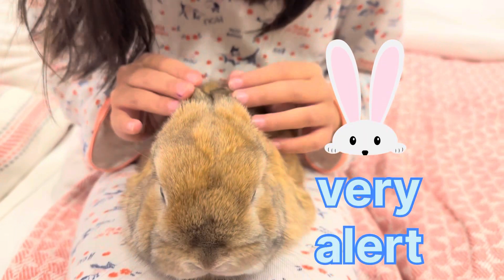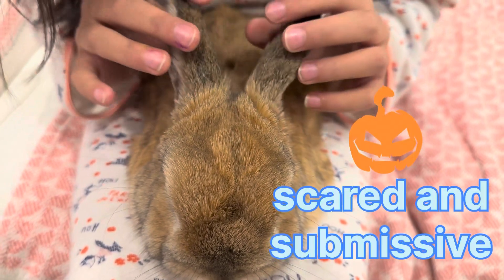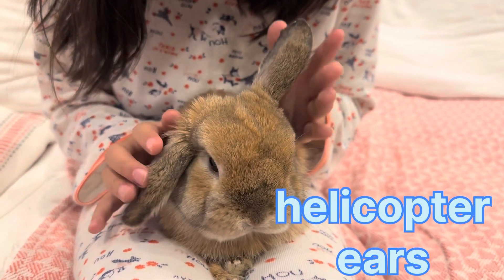If your bunny's ears are back in the back, that means they are scared. If your bunny's ears are like this, that means helicopter ears — they are half alert and half calm at the same time.